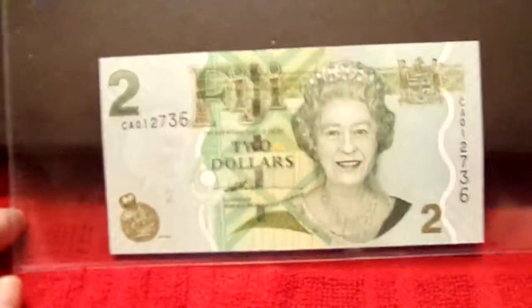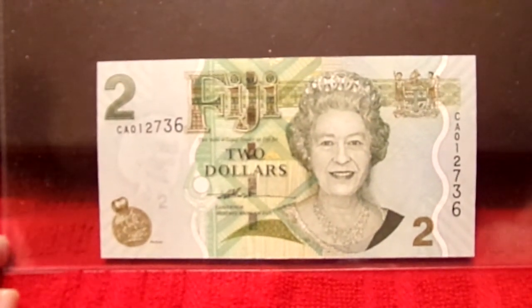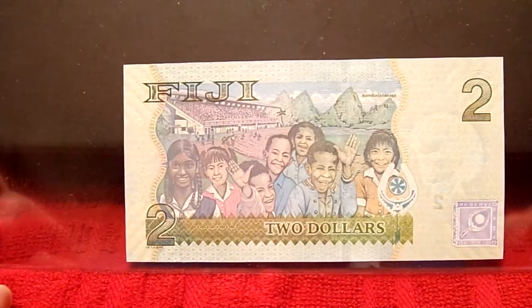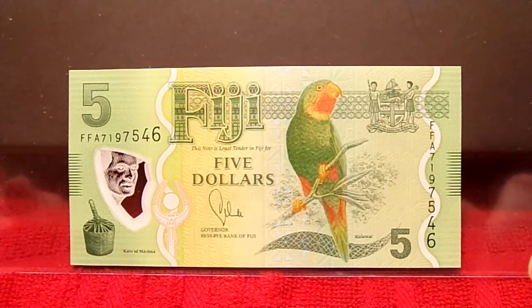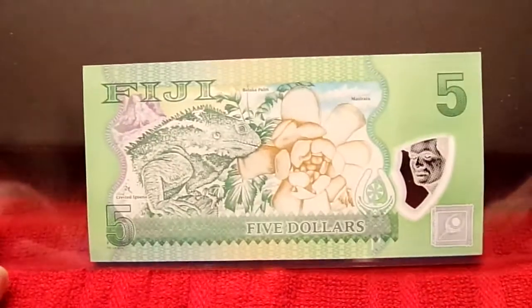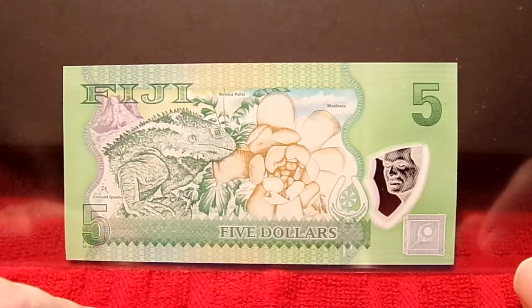And so now we have Fiji — Fiji $2 with Queen Elizabeth II on them again. Really cool, colorful scene of happy children. So next we get into a newer polymer note, cool parrots — I can't quite read it yet, I'll have to look it up. Then the back — I'm going to go fairly safe to say that's an iguana. If not, it is a lizard of some type.